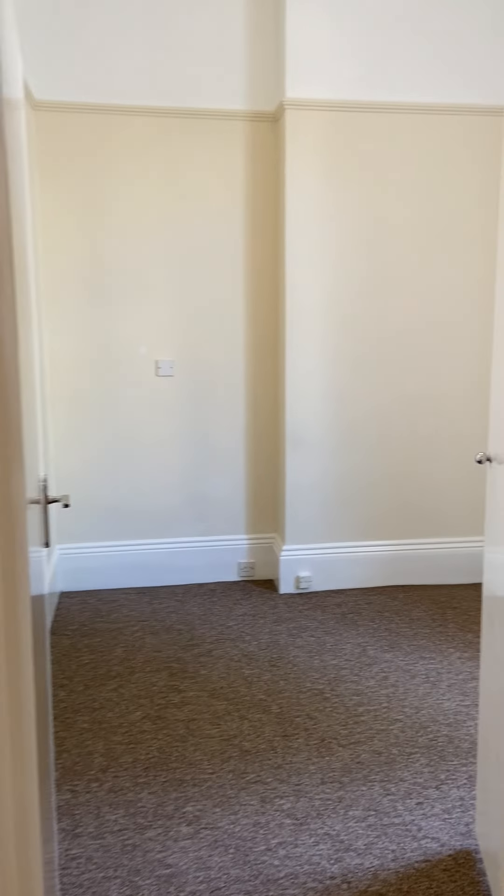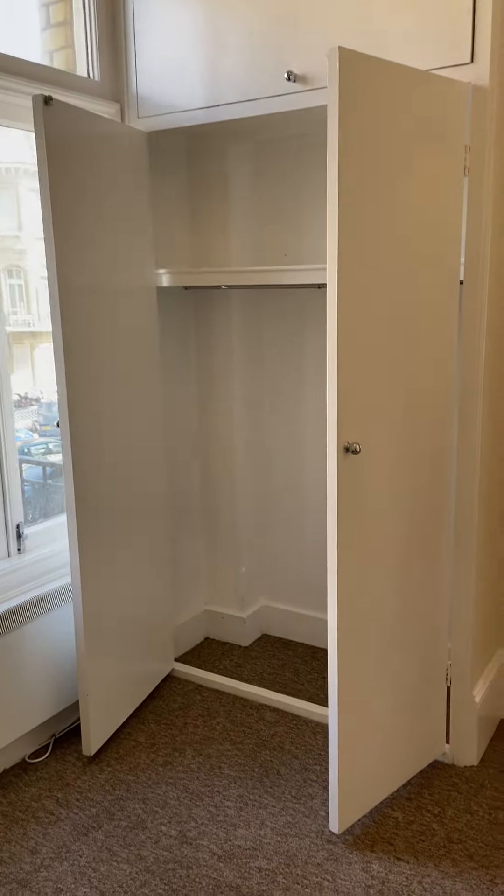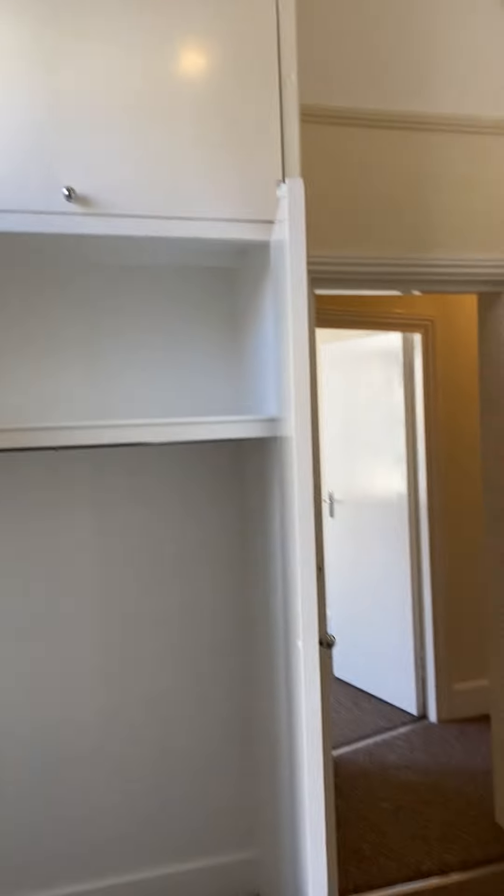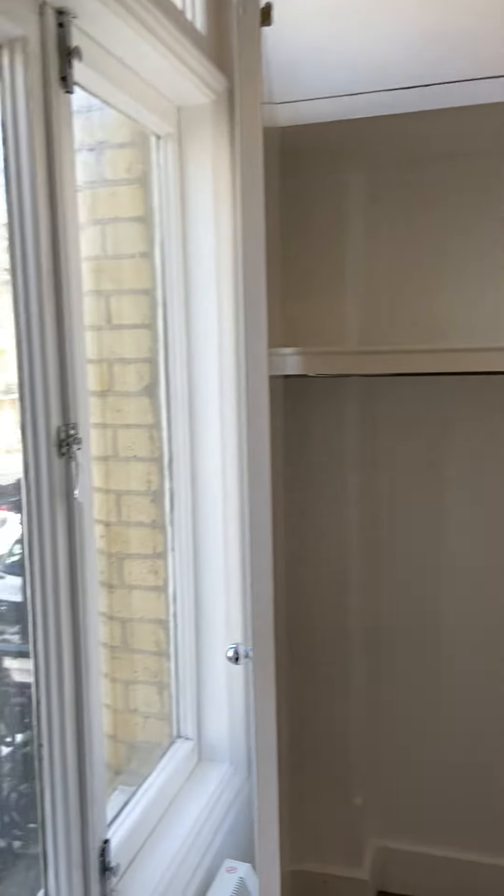Last we have the bedroom — it's a decent size at 3 by 2.4 meters, so you will get a double bed in here. You don't need to worry about wardrobes because there's a big wardrobe cupboard here and a little bit of storage above. The ceilings really add to that element of space, and there's a nice big window.